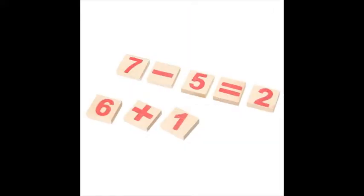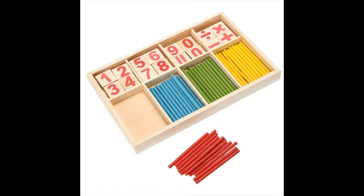Includes number tiles and math symbols to challenge your child to build a strong mind for a great future. A simple toy that sparks imagination, creativity and counting.